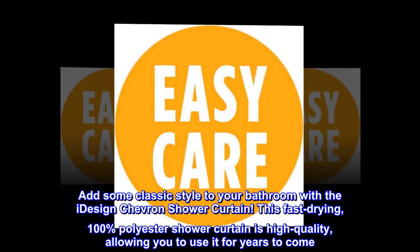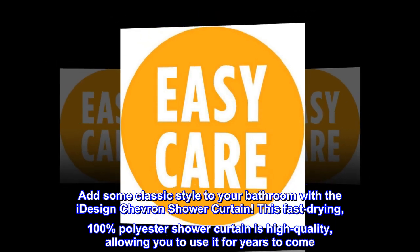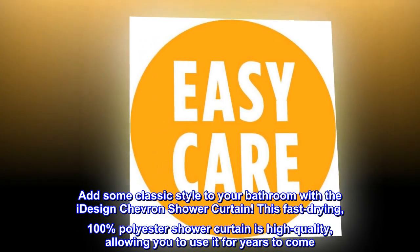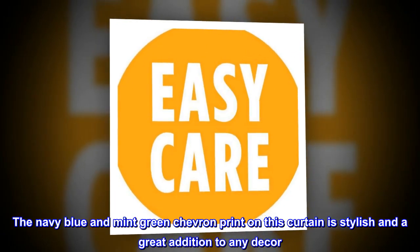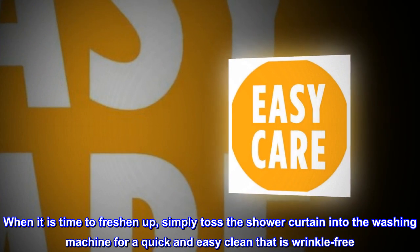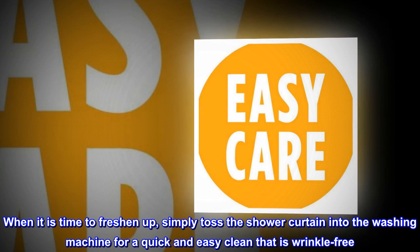Add some classic style to your bathroom with the iDesign chevron shower curtain. This fast-drying, 100% polyester shower curtain is high-quality, allowing you to use it for years to come. The navy blue and mint green chevron print is stylish and a great addition to any decor. Simply toss the shower curtain into the washing machine for a quick and easy clean that is wrinkle-free.